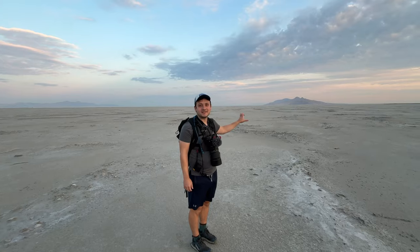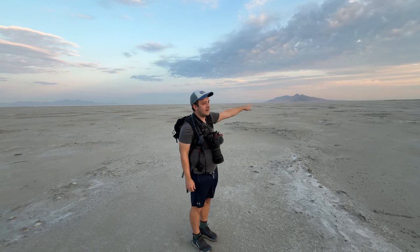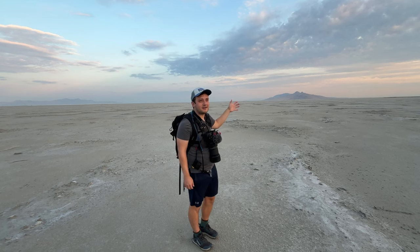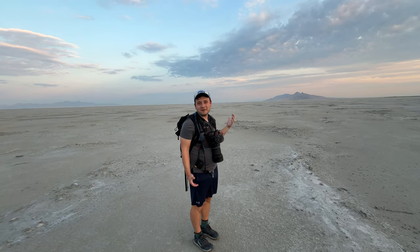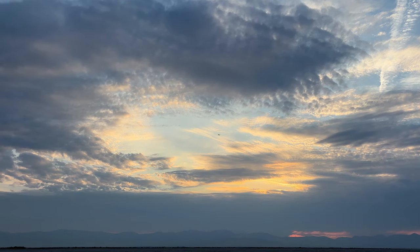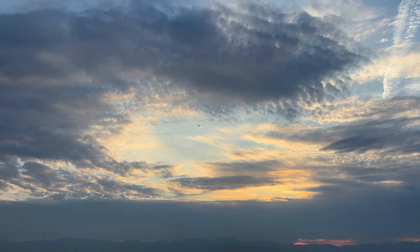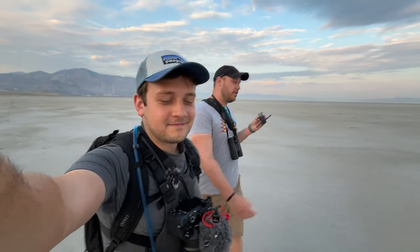We're heading out towards this area now. You can see Antelope Island's peaks in the background. There's an area where the creek meets up with the Great Salt Lake, and that's where the Jaegers have been reported and spotted. So we're just about there, probably about 20 to 30 more minutes, and we will hopefully be seeing some Jaegers. Studying up — usually solitary, feeds mainly on fish stolen from other seabirds.